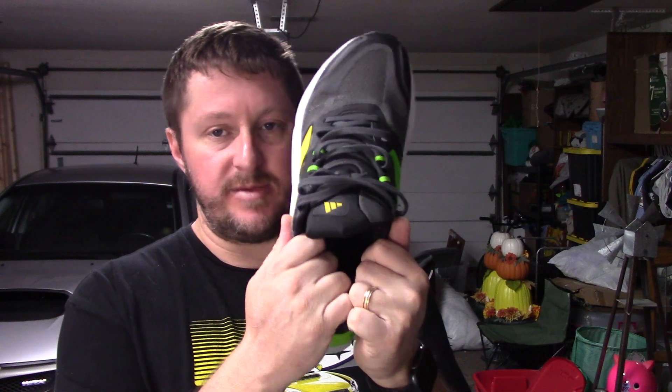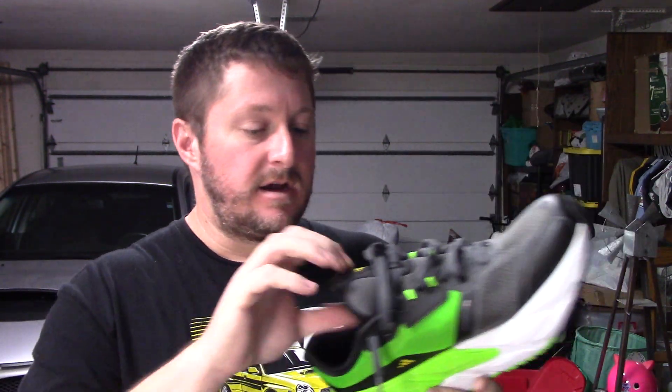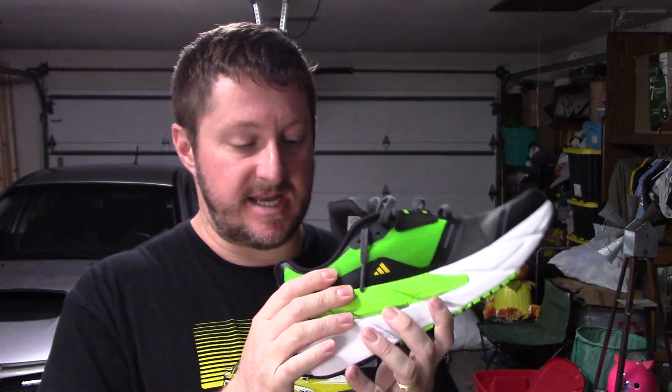Going into the heel cup area, it's nicely padded but not overly padded — which is a bit of a surprise given the super plush tongue. The padding around the heel collar is moderate, but it does work well, locks down really well, and it's a very stout heel counter. Overall, the upper just has a lot of traits from many other running shoes — it's almost like the best of some of those other long easy-day running shoes.